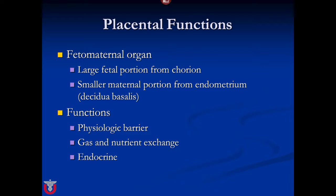The placenta has many important functions: it's a physiologic barrier, this is where all the gas and nutrient exchange occurs, and it also has important endocrine functions.